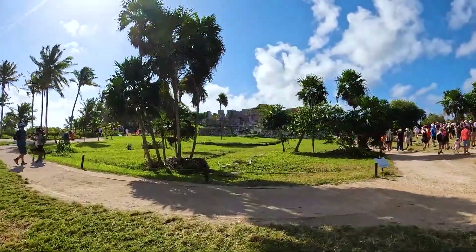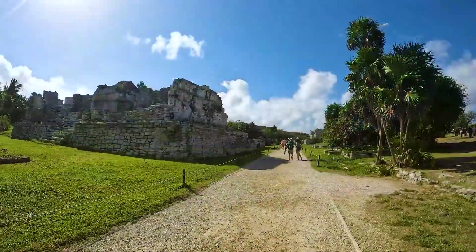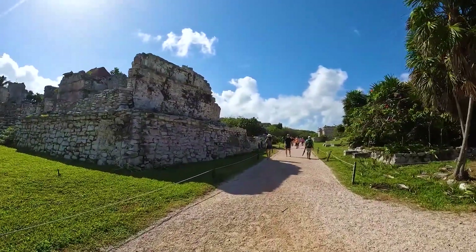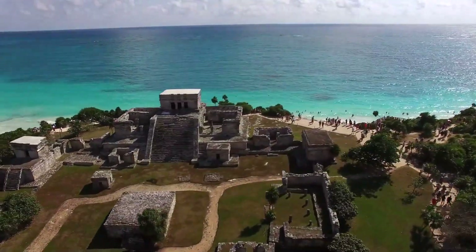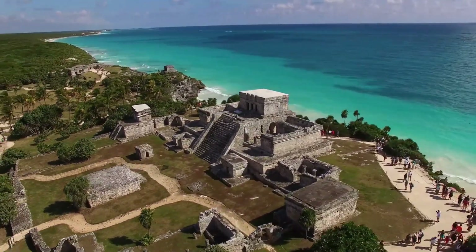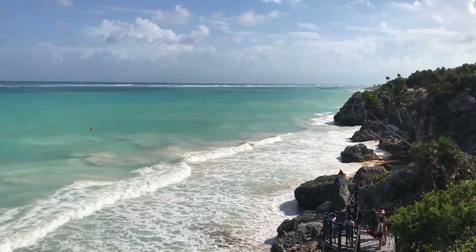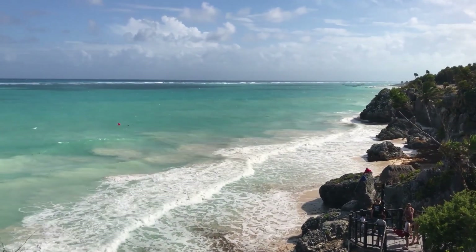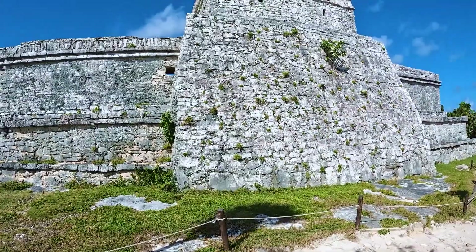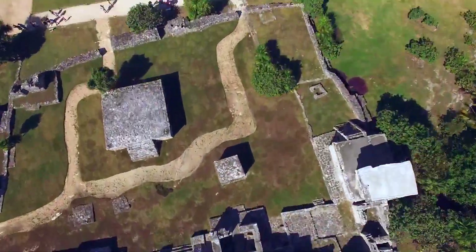The Tulum ruins are unique in that they are one of the few Mayan archaeological sites located along the coast, providing visitors with breathtaking views of the turquoise waters of the Caribbean. This site is open to the public and can be explored on a self-guided tour or with the assistance of a knowledgeable guide. The Tulum ruins offer a fascinating glimpse into the rich history and culture of the Mayan civilization.